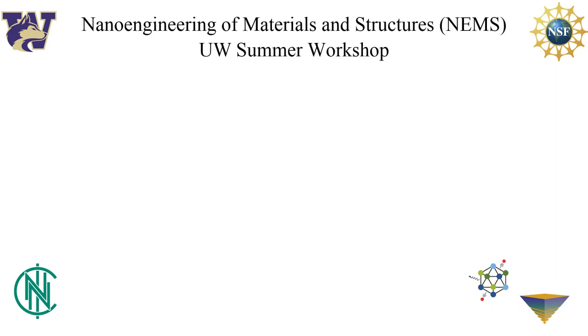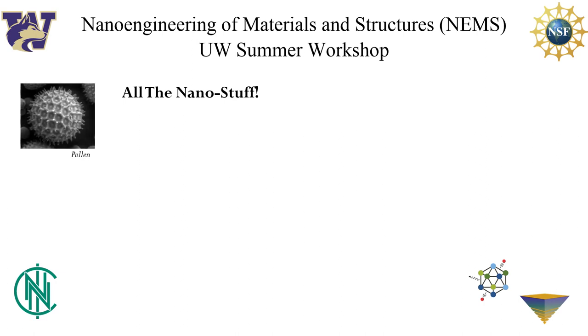This program is aimed at giving local community college students experience in all of the nano stuff. This includes characterization techniques like scanning electron microscopy and atomic force microscopy, and these are images of a single grain of pollen and a neuron, respectively.